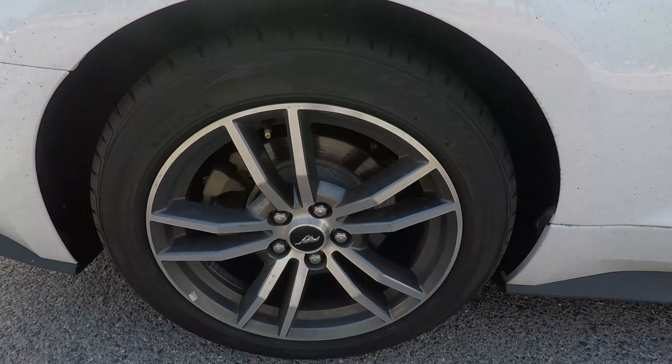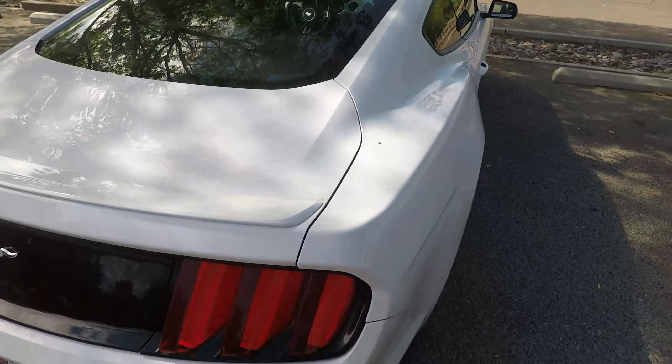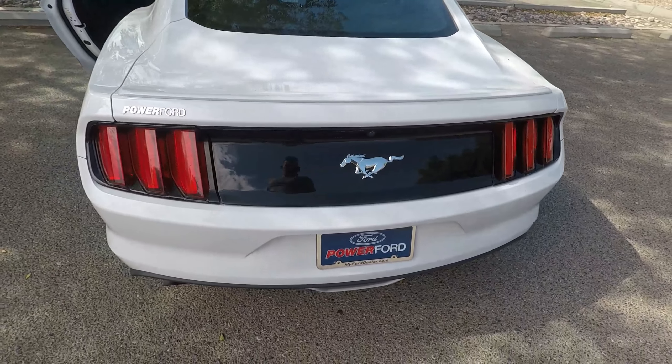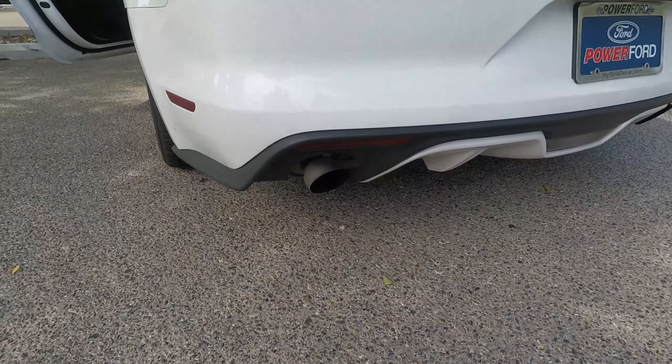Even though these rims aren't my favorite, it could be worse. And then these taillights — I love them. There's your exhaust. Just a great looking car.